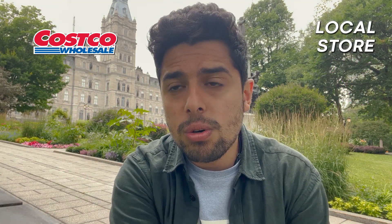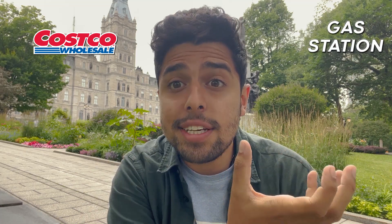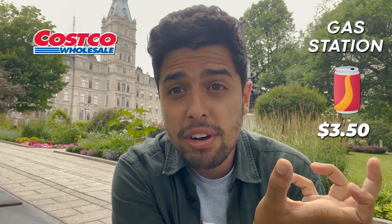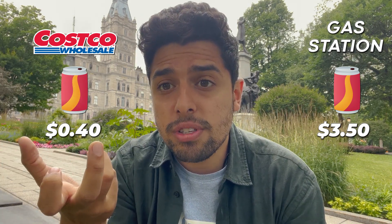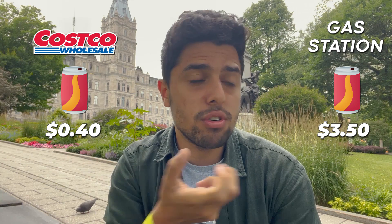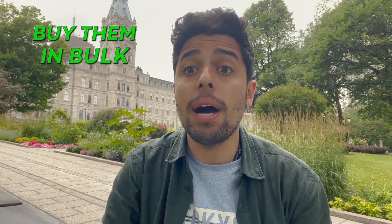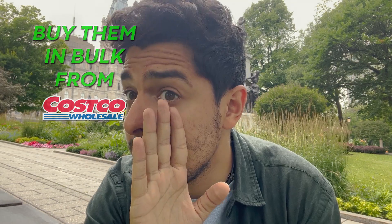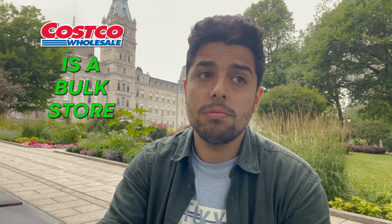If you go to a local store or a gas station, a Coke can might be sold for 3.50 dollars, whereas the same can would be sold at Costco for just 0.40 dollars. That is a massive difference. So when buying groceries, you can buy them in bulk from Costco — or any bulk store you find. This video is not sponsored by Costco, but it's just an advice.